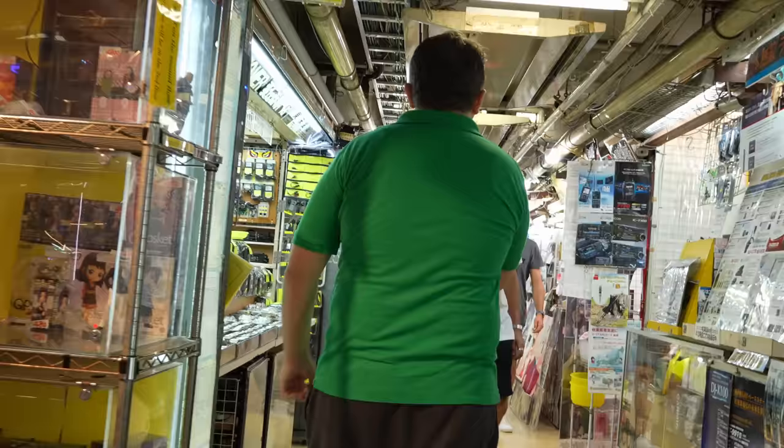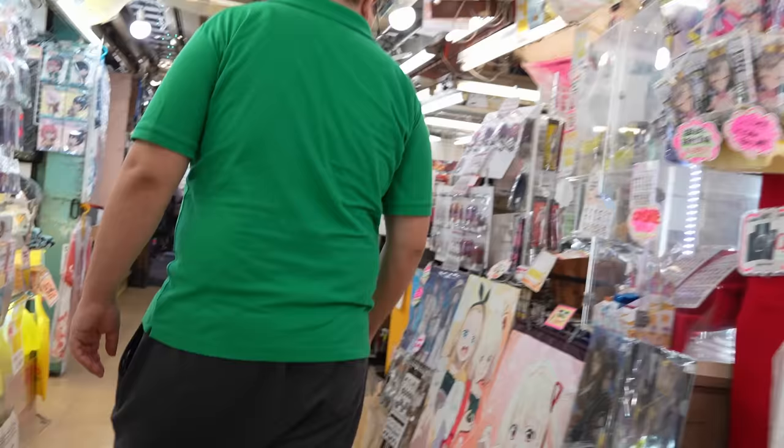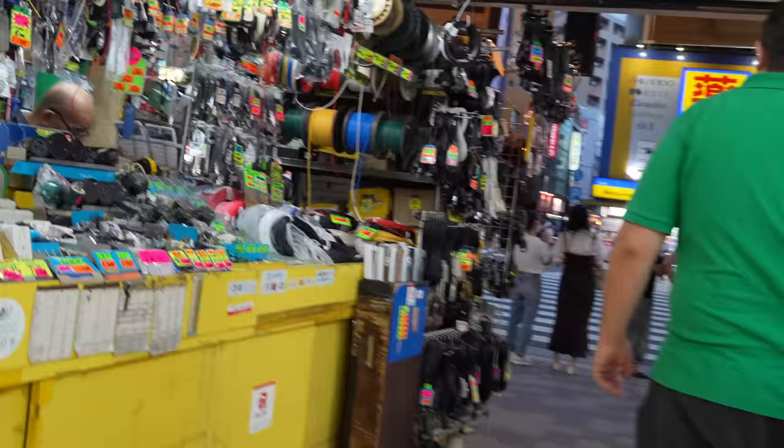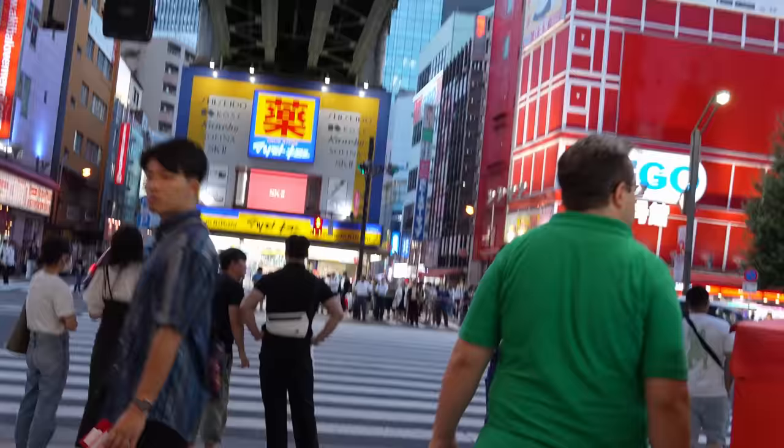After ramen, you can stroll around the major spots of Akihabara, such as Radio Kaikan, Gachapon Center, and Tamashi Nations stores. If you're not much into anime or games, just taking a look at electric shops or camera shops would be fun too.